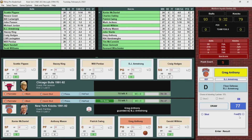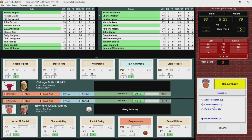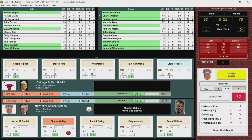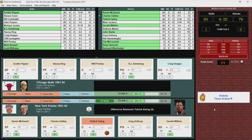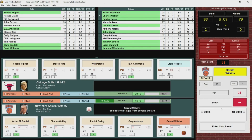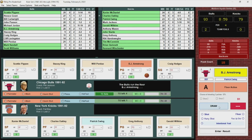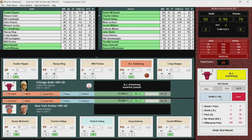Greg Anthony draws a foul on BJ Armstrong. Charles Oakley checks back in with four fouls. Anthony passes to Oakley, who misses. Rebounded by Patrick Ewing, foul called on Perdue — second team foul on the Bulls. Knicks get it to Wilkins, who puts up a three — just missed it. Rebounded by the Bulls. Armstrong with the shot and it goes. Knicks unable to get any momentum on their home floor.